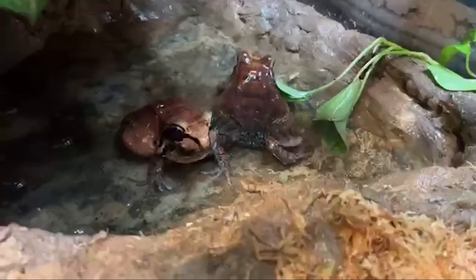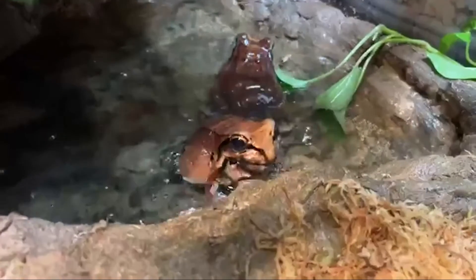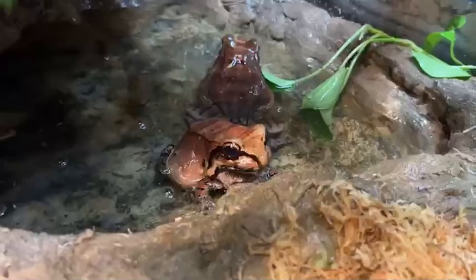During mating season, females will approach the males with their mating call, and females can lay up to a thousand eggs per clutch.